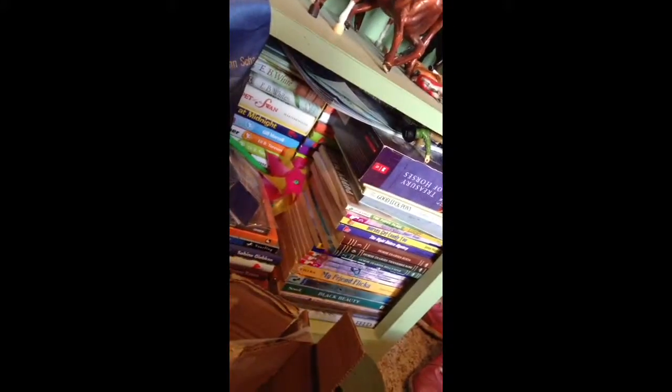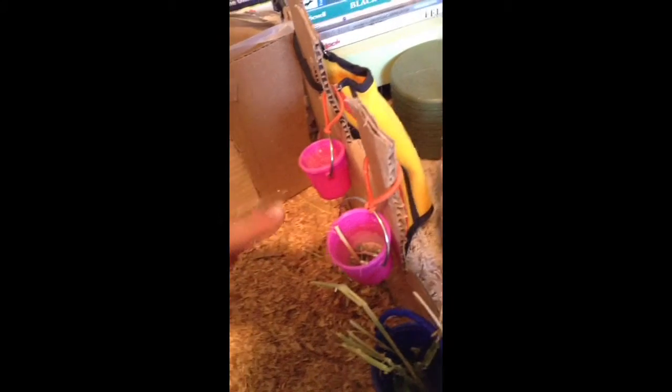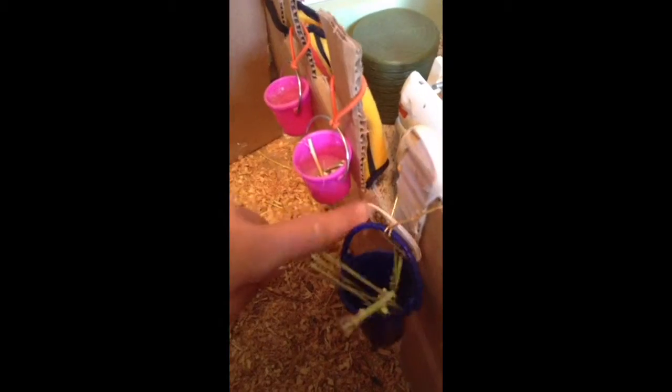Whatever horse is right here will have its own hay. That one right there would share it with those two. Those two horses would share it, and those two horses would share it. That horse right there would have its own. That horse right there and right there would share that bucket.